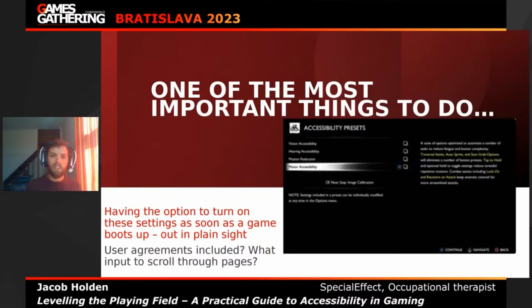Another thing — do you have user agreements in your game? Long files you have to scroll through and agree to? What input is required to scroll through those pages — the right stick, which some people can't access? Make it so players can just skip through and press 'I agree,' like PlayStation does during software updates. Make sure that even before the game boots up, players can actually get to the game in the first place.